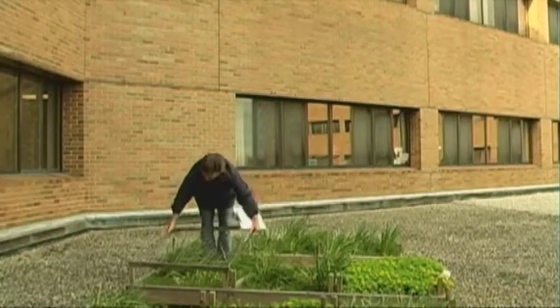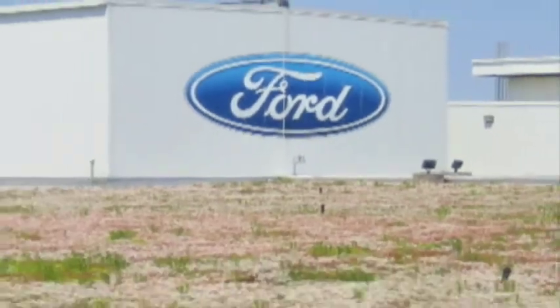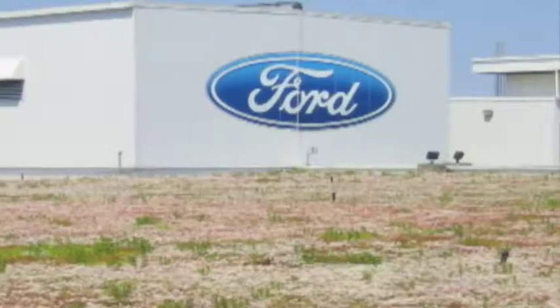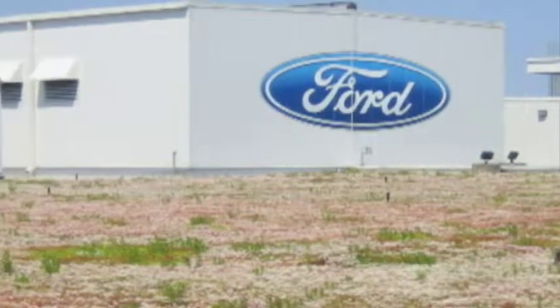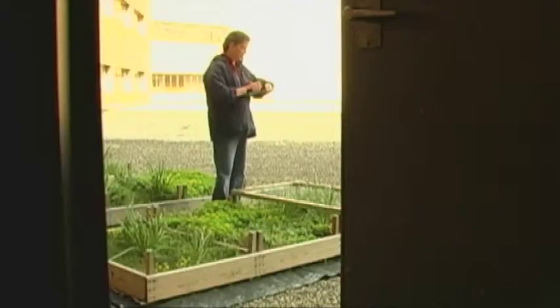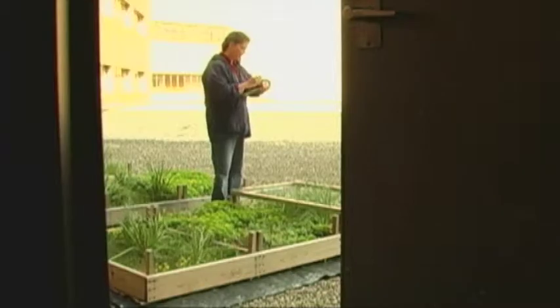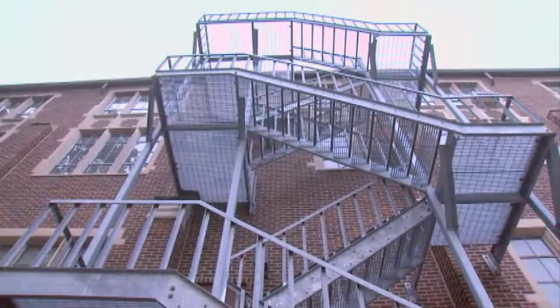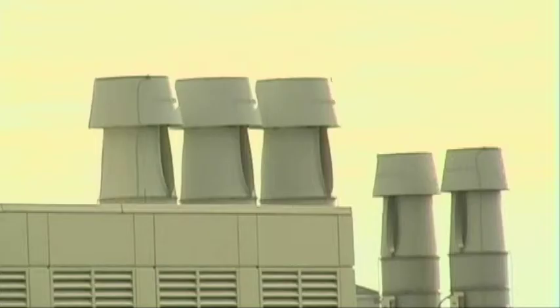The research got started here at Michigan State when the Ford Motor Company wanted some questions answered, and of course they came to MSU. They wanted to know about the potential for green roofs. From there, the research just kept going here on campus. The Ford Motor Company has been one of the major funding sources. He says the future is bright for this, especially in urban areas and industrial areas, not just homes.